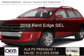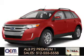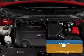This is a new 2013 Ford Edge, powered by front-wheel drive, a two-liter, four-cylinder engine, and a six-speed automatic transmission.